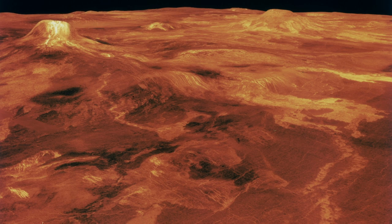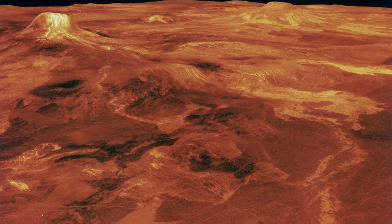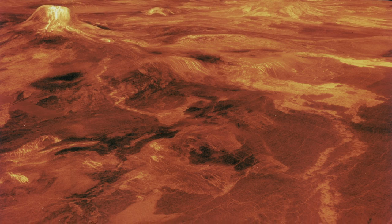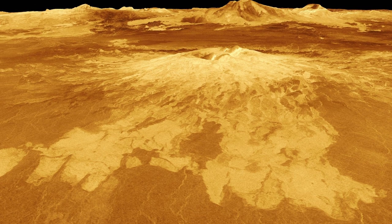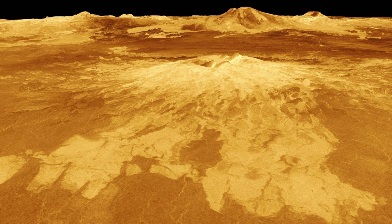The surface of Venus is extremely hot, and if the craft gets too close, the intense heat will cause it to fail. Therefore, the drone needs to stay in the atmosphere for as long as possible. Once it loses its ability to fly, it will be gone forever.